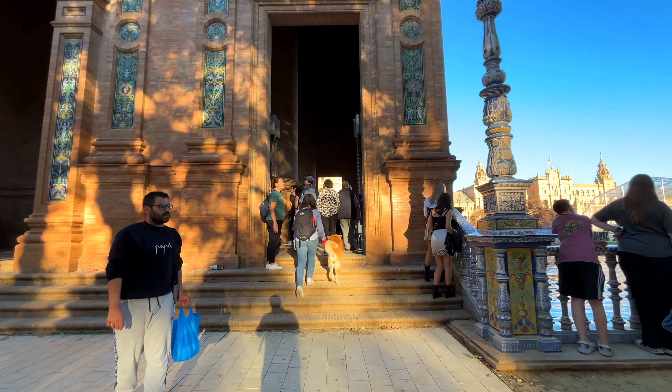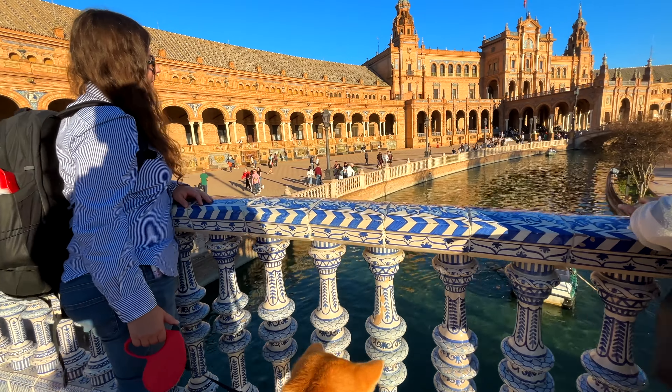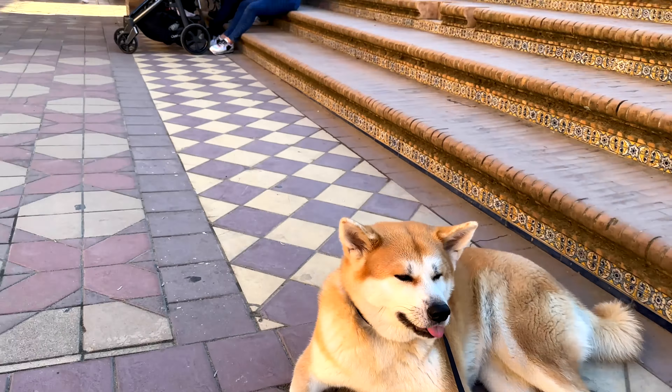Our Seville adventure kicked off with a delicious breakfast at Triana Market. While I enjoyed some treats outside, the humans indulged in local delights. Triana Market is a foodie heaven, so if you find yourself here, make sure to grab a bite — your taste buds will thank you.